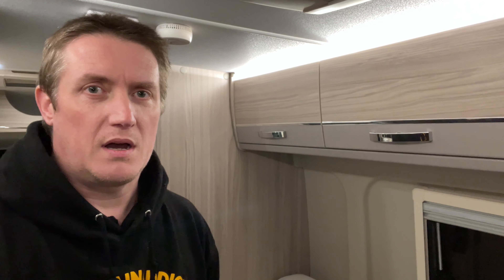So that's the new van. Looking forward to getting away with it a lot more. I think the flexibility of this one is definitely in the washroom facilities, because that means I don't need to find campsites anymore. I can use Brit Stops, Park4Night, or something like that and just get away a little bit more.